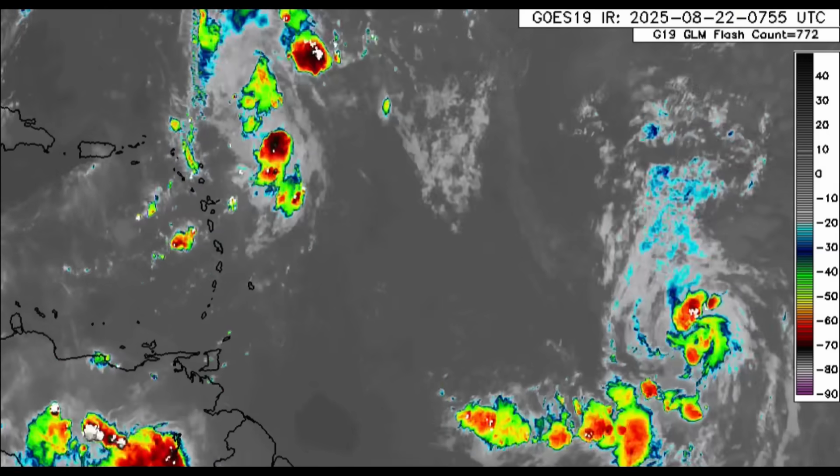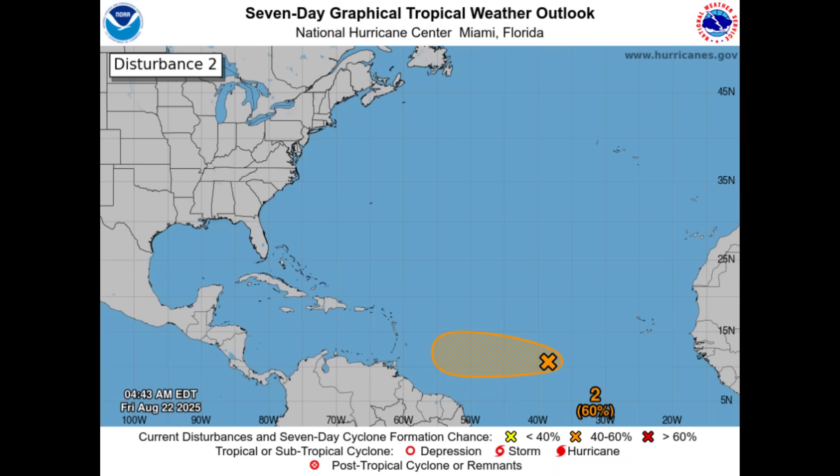Going on to Invest 99L, we can see here that the formation chance has increased to 60%. It's going to be moving generally to the west as a tropical wave, and it may encounter some more favorable environmental conditions down the road and may thus take advantage and develop. As I mentioned, I pointed that out yesterday in my evening update — you can go back to that video.